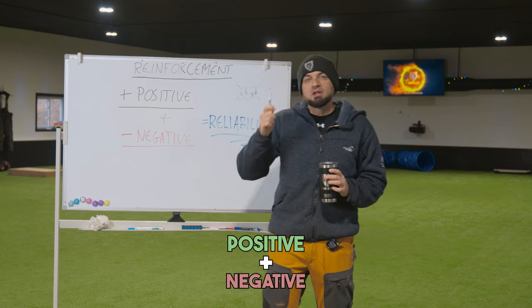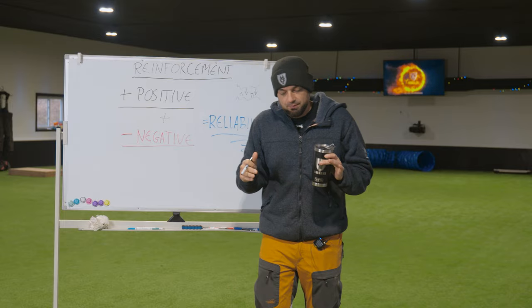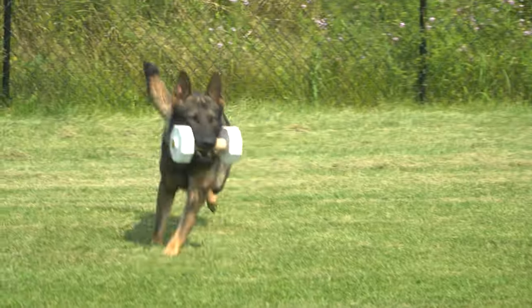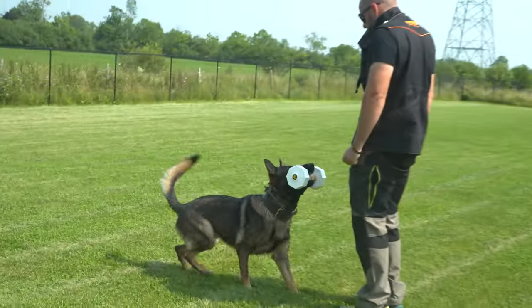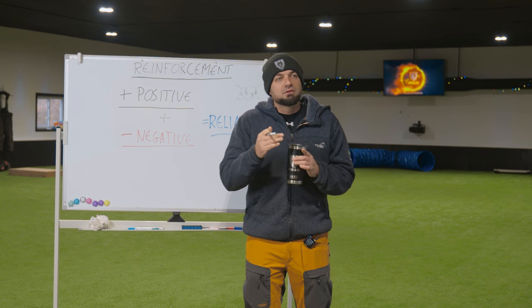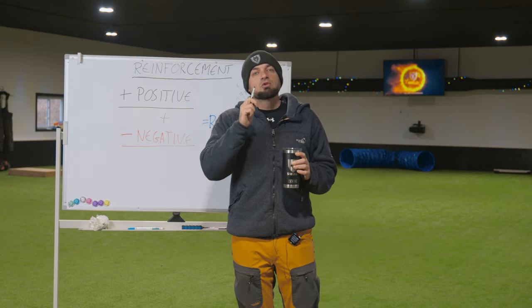Whenever I train a dog to do something — whether it's competition, tracking, obedience for the street, or bite work — I am always training with both quadrants of reinforcement. The reason why is this: I need the behavior to be reliable.